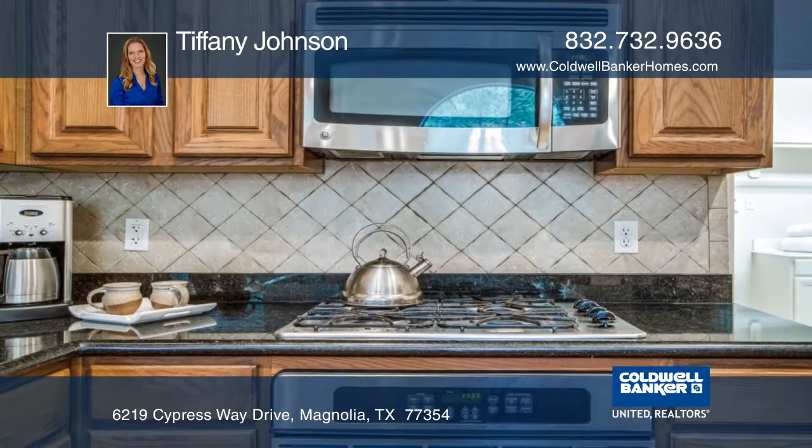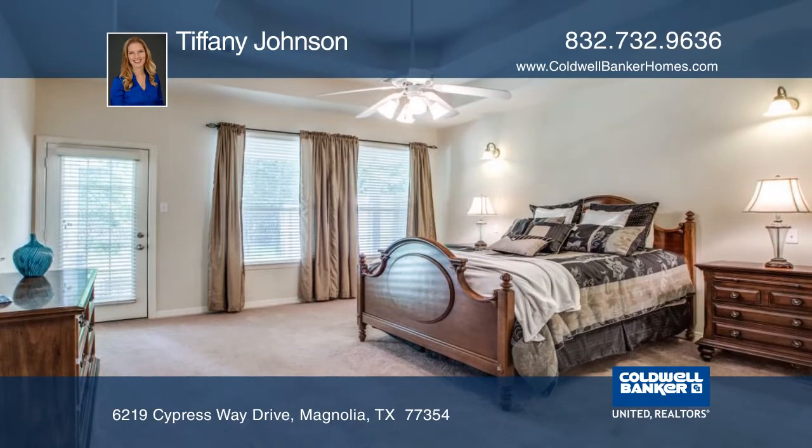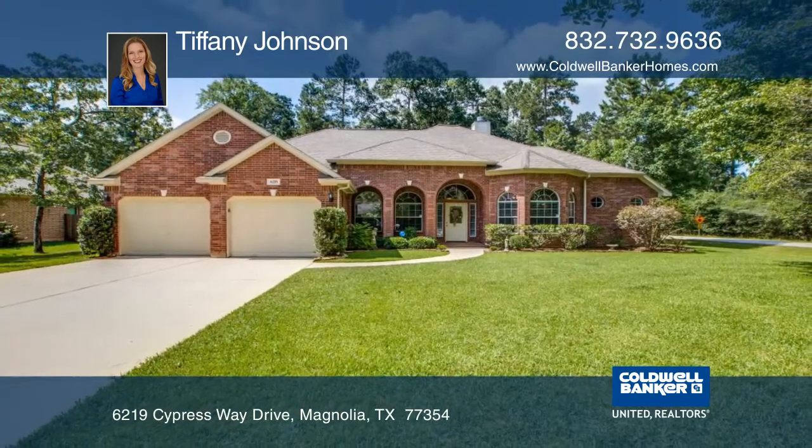Decorative accents include chair railing, rounded corners, archways, and vaulted ceilings. See everything in person with Tiffany Johnson.